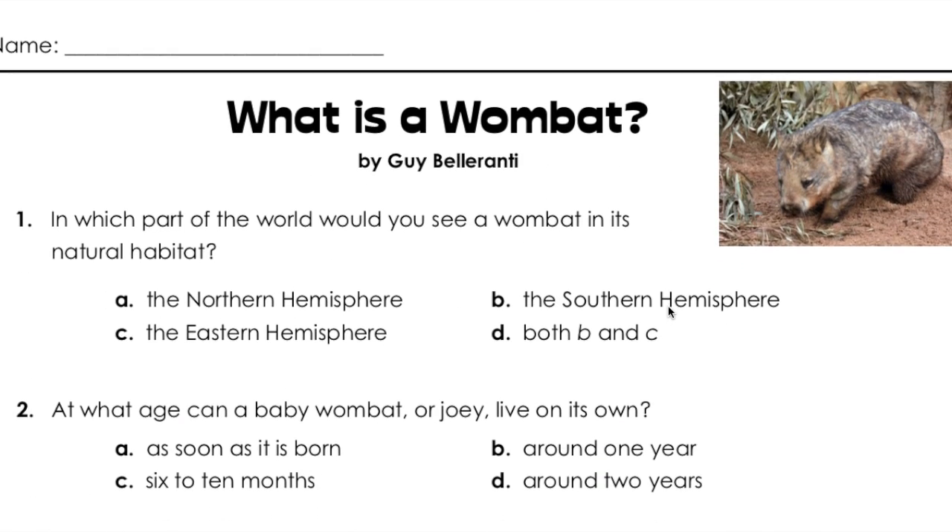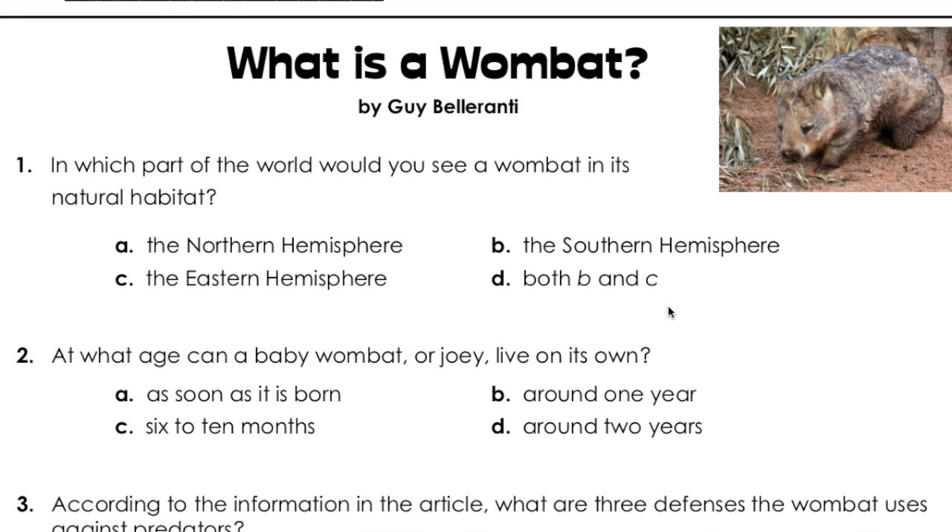What is a wombat? Question one: In which part of the world would you see a wombat in its natural habitat? A, the northern hemisphere. B, the southern hemisphere. C, the eastern hemisphere. Or D, both B and C.